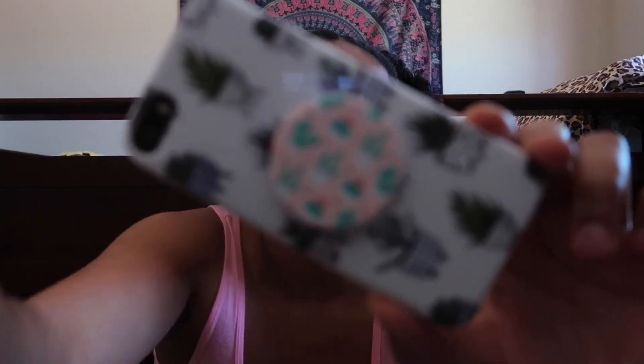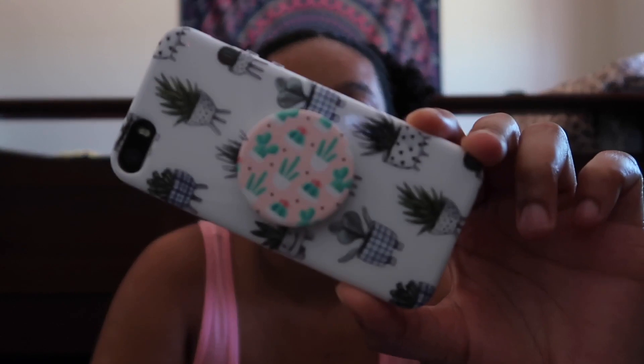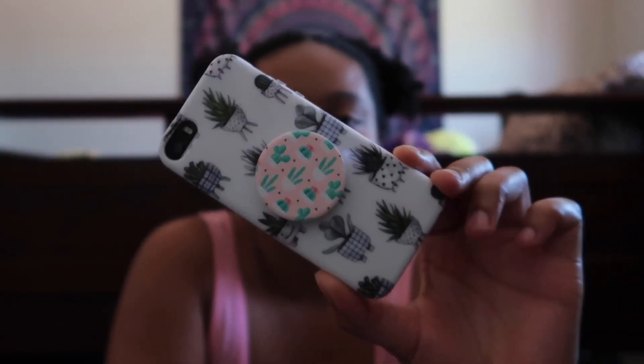This iPhone case and pop socket has a cacti/plants design on it. I showed this in my vlog from a couple days ago — Alec bought me the iPhone case and the pop socket, which I'm really thankful for because I really love it.